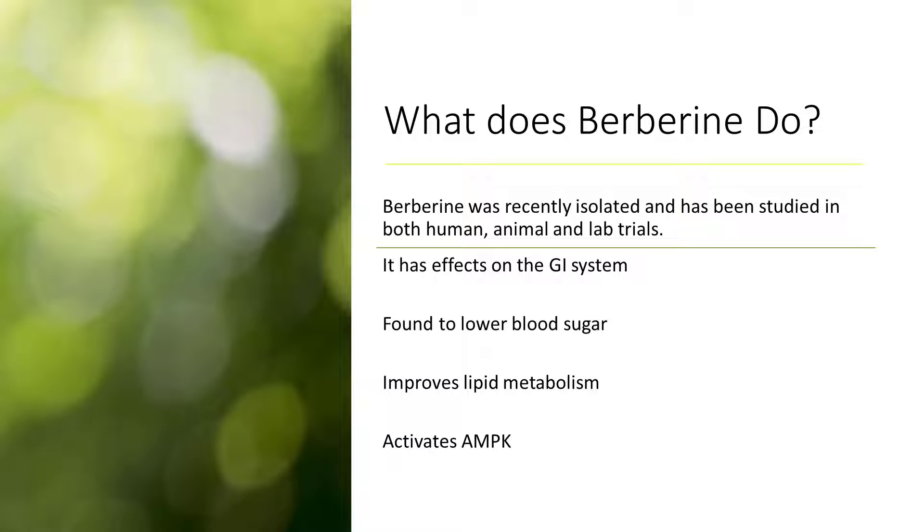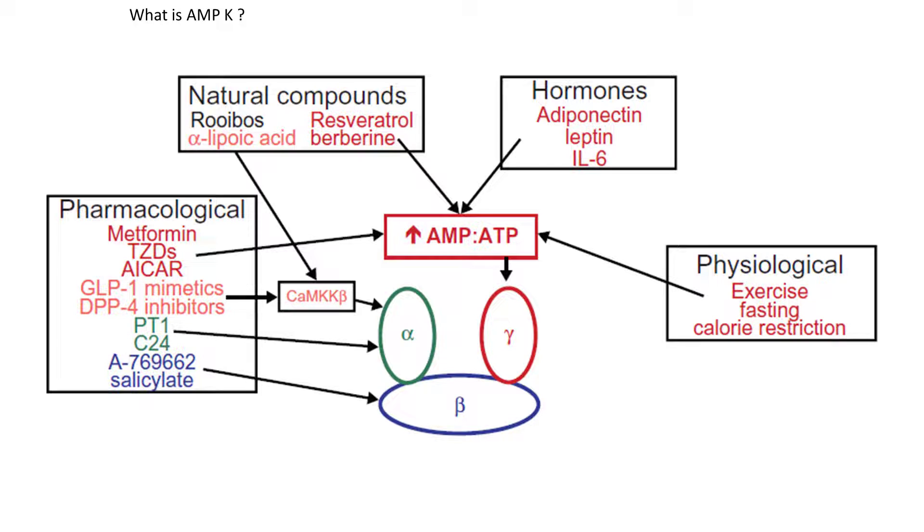A third study found that Berberine also increased glucose uptake by adipocytes — these are your fat cells — and it was believed that these actions are all through Berberine's ability to activate AMPK. So how does it work? AMPK is short for adenosine monophosphate activated protein kinase, and basically it's an important enzyme that senses fuel levels and helps turn on energy processes like fatty acid oxidation and causes glucose uptake by cells. Research has confirmed that Berberine has its effects by activating this AMPK enzyme.